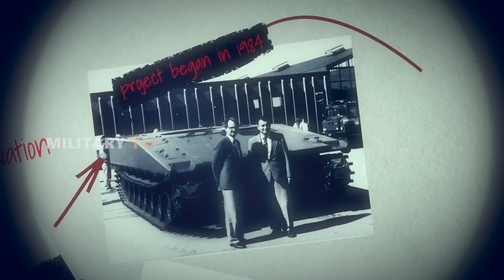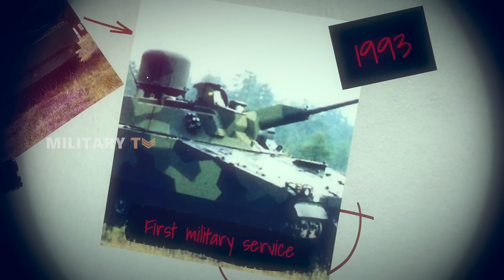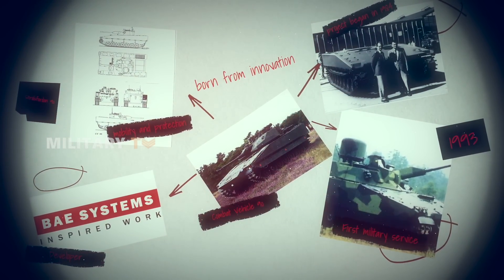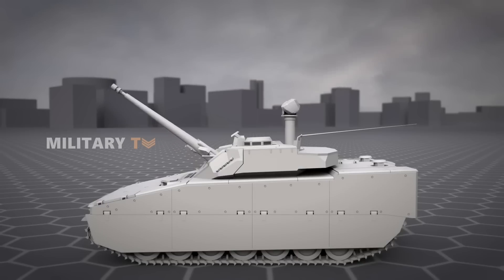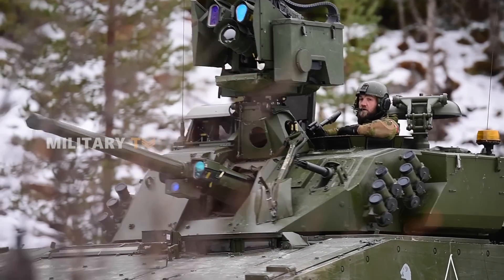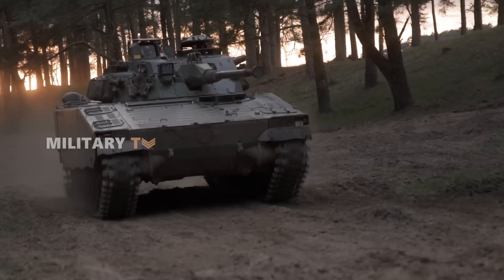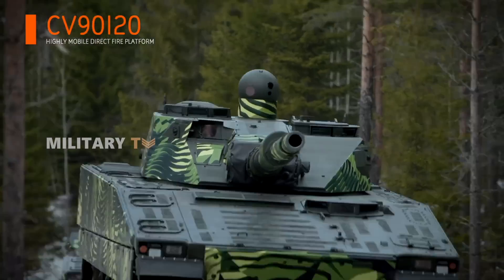Developed by BAE Systems Land Systems Hegelands, the project began in 1984 and officially entered military service in 1993. From the outset, the CV-90 was designed to meet a variety of requirements, including high tactical and strategic mobility, air defense capabilities, and robust protection against diverse threats. The vehicle is available in multiple variants, each tailored to specific needs, ranging from infantry carriers to heavier variants like the CV-9120.